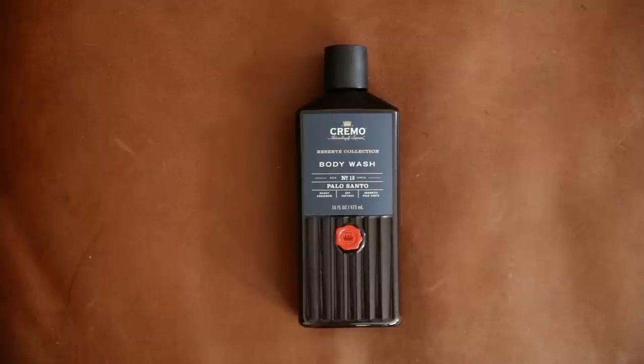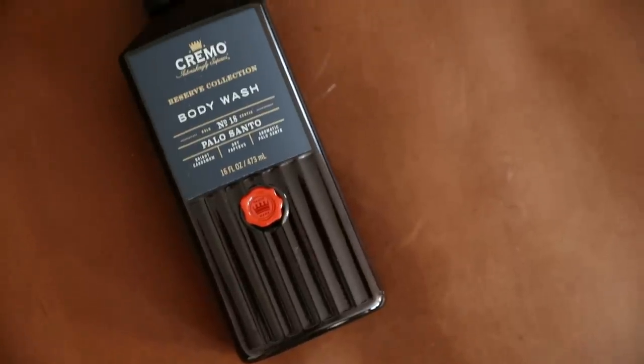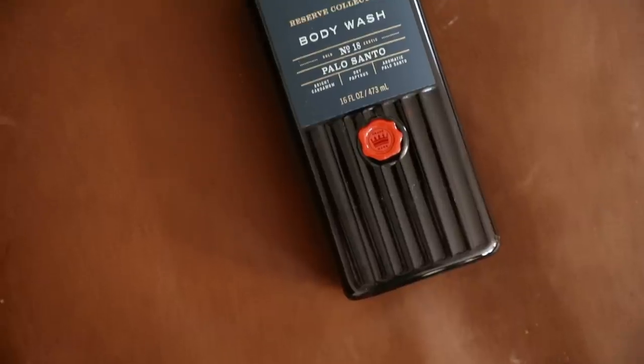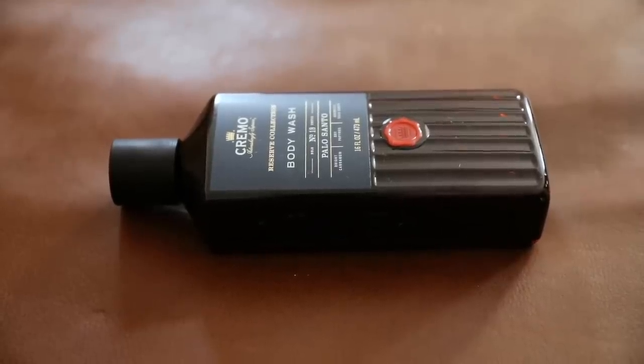A super affordable item — also a great stocking stuffer — is this Cremo body wash from Target. Look how stunning their packaging is; Target has stepped it up. This particular scent is Palo Santo and it smells like a Aesop body wash that costs $75, but I swear this is like six bucks. Highly highly recommend it — I will not use any other body wash. It smells so luxurious.